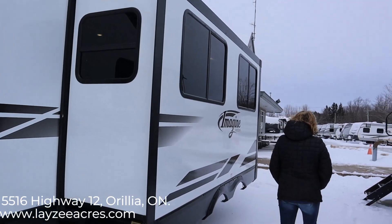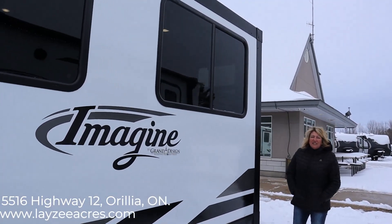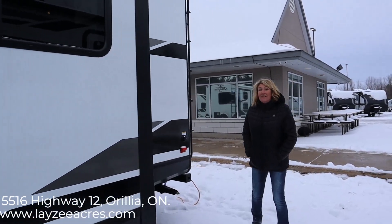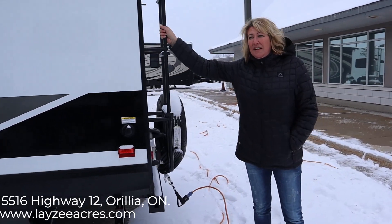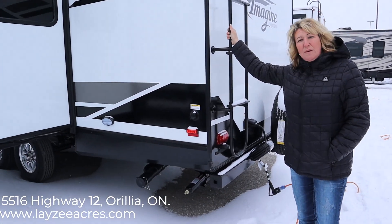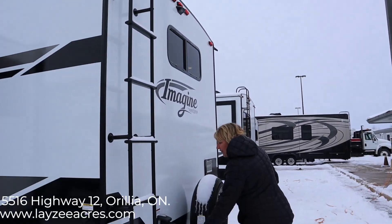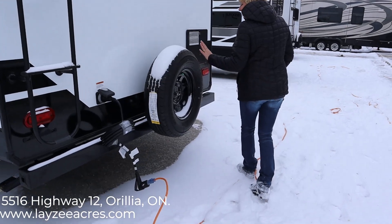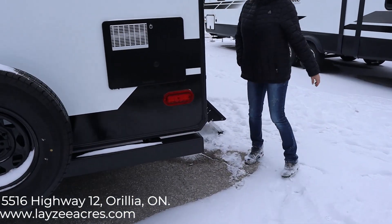Come around back here. All your windows are tinted to help prevent the sun from beating in when you have your AC on. This unit comes with a ladder at the back so that you don't have to carry one around when you need to go up on your roof and check your seals. This is also a 30-amp service, and it comes with a spare tire.